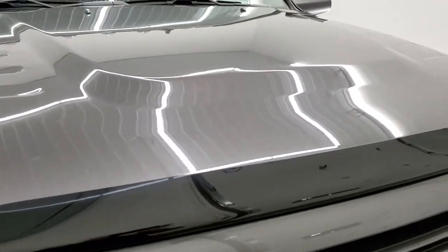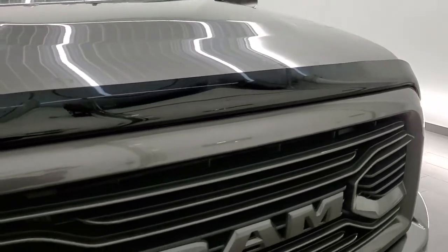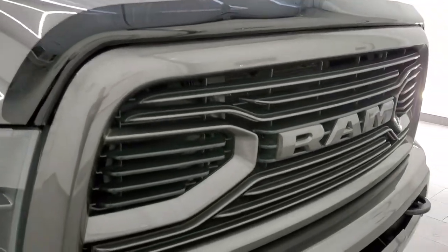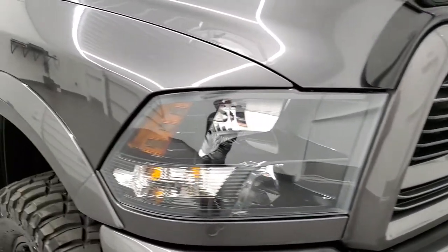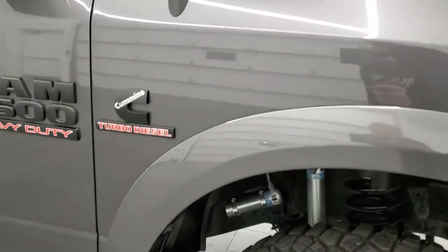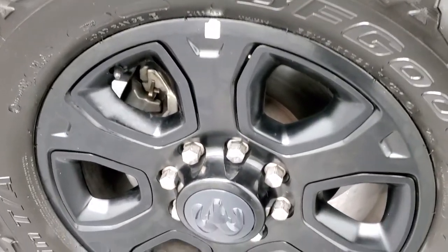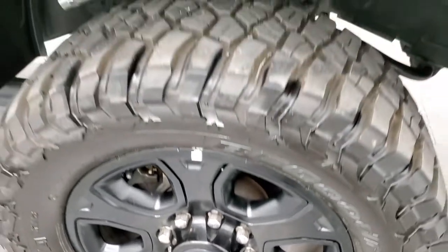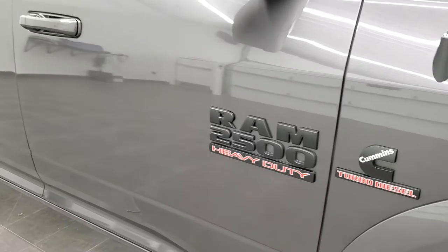The hood is in really nice condition as well — no dents or dings. It does come with a very nice bug shield and the Ram stamped front grille, also part of that sport appearance group. Passenger side front fender is in excellent shape as well, and the passenger side rim has no scuffs or scrapes. You also get the blacked out Cummins and Ram 2500 Heavy Duty badges.